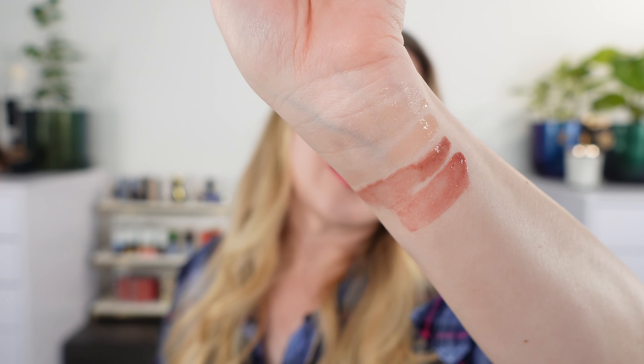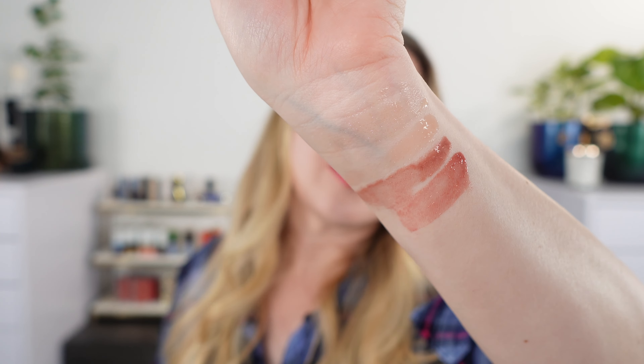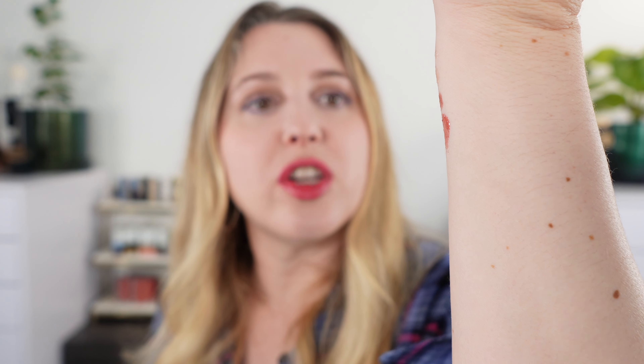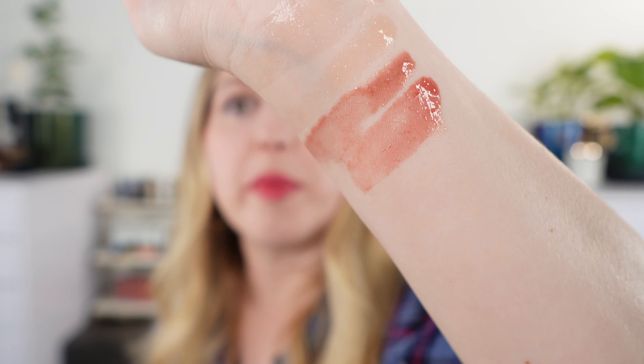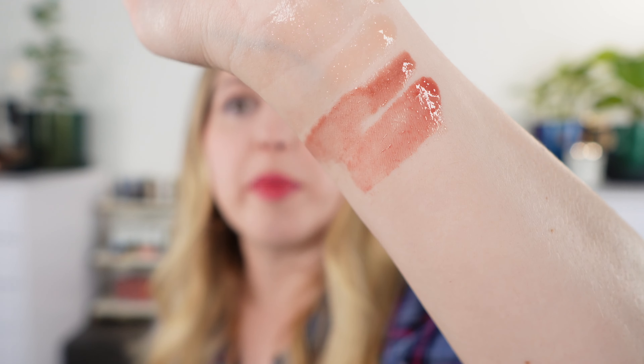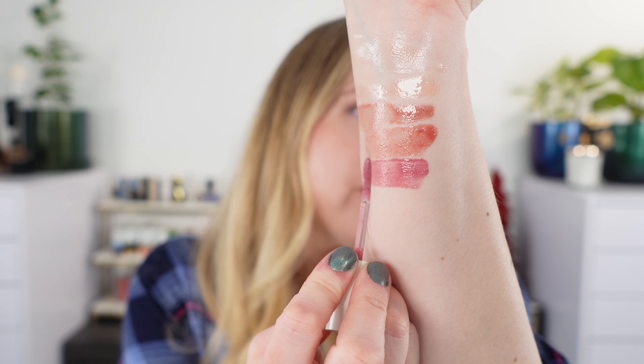Moving on to another one of my favorite glosses — a great everyday shade all year round. This is one of the Hermès lip glosses in number five, Rose Cola. I thought the name said 'Koala' at first, but it's Cola after the cola nut. It's another nude pink kind of shade — similar to the Bourjois, which is a little bit deeper with more brown. The Hermès has a little bit more rose.